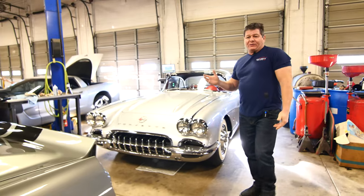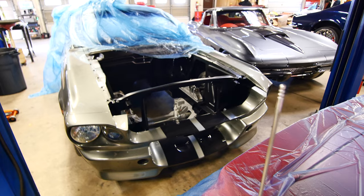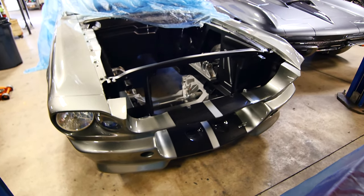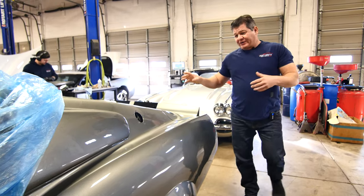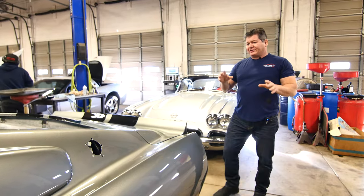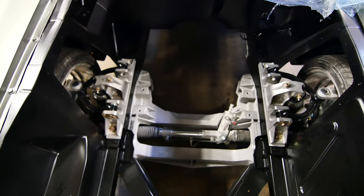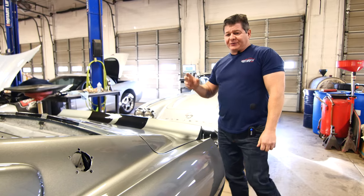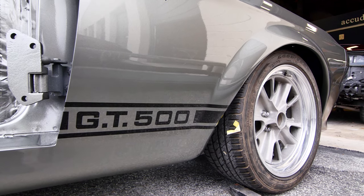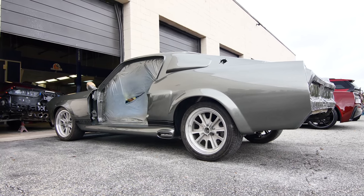We have some non-Corvette restomods. This is an Eleanor type build here for a great client of ours. This was actually a car that had been built into an Eleanor, but he wasn't happy with it, so he went crazy with it. It's got completely new suspension. It's lowered now. We've got the aluminum cradle in the front, and this thing is just going to be sick when it's done. This just came from the body shop. We did all the chassis work, all the body and paint work is done now. It's fitted, and this is going to start to go together — just a cool car. It's going to be a really nice build.